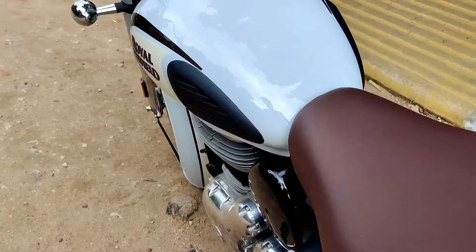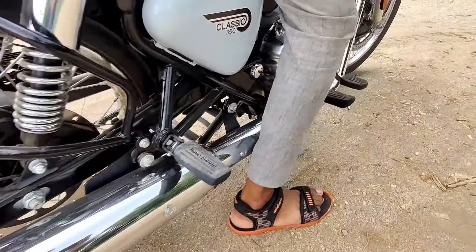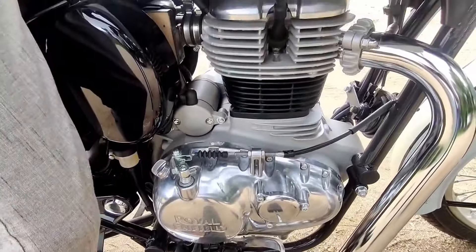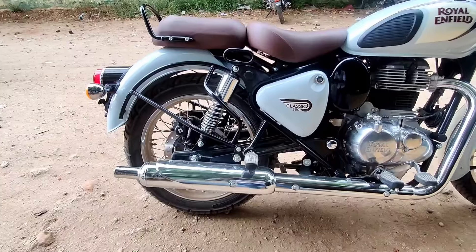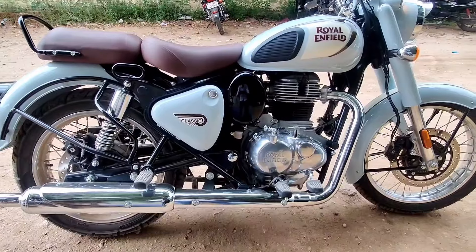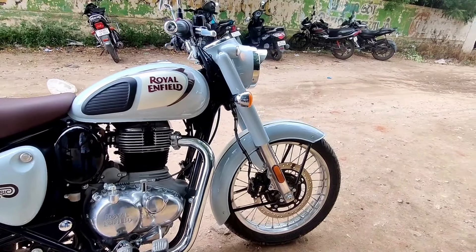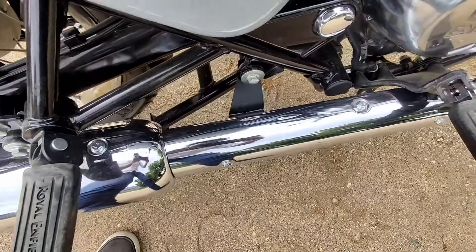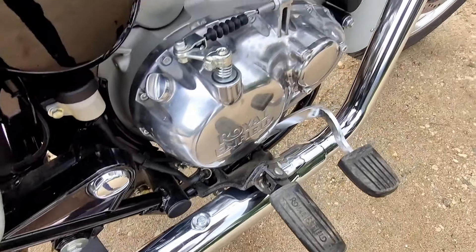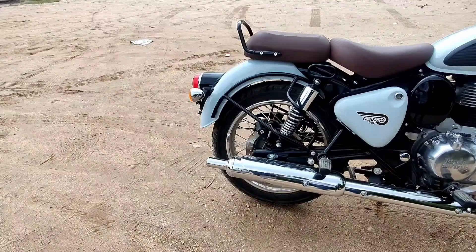Now let's talk about the Royal Enfield Classic 350 exhaust sound. The exhaust note is very tight and is a pre-catalysis sound. The exhaust sound is a signature thump that enthusiasts will appreciate.